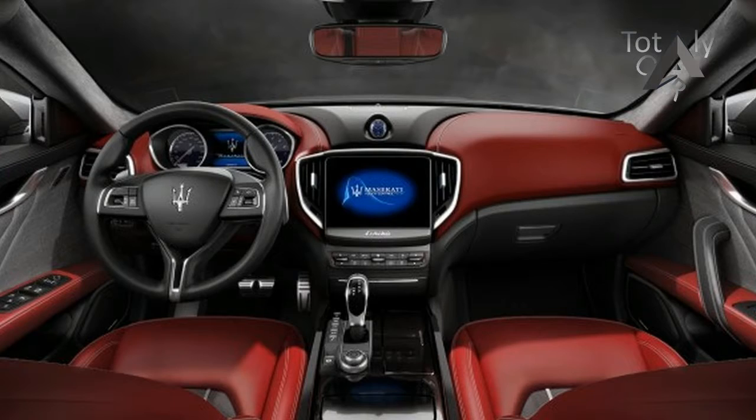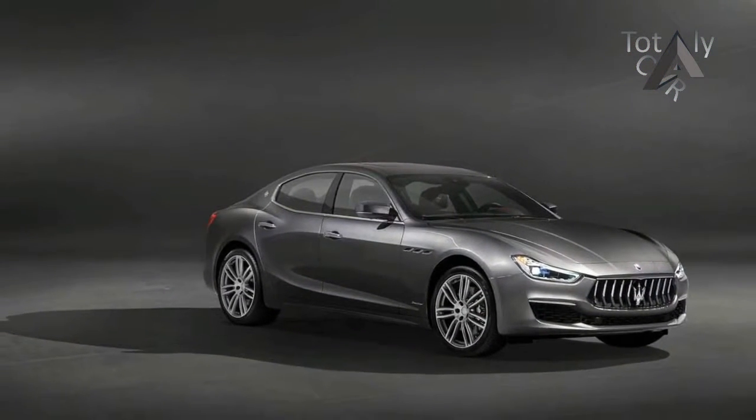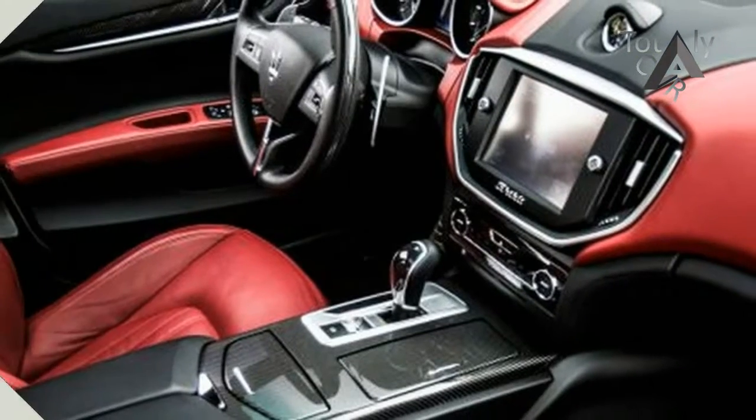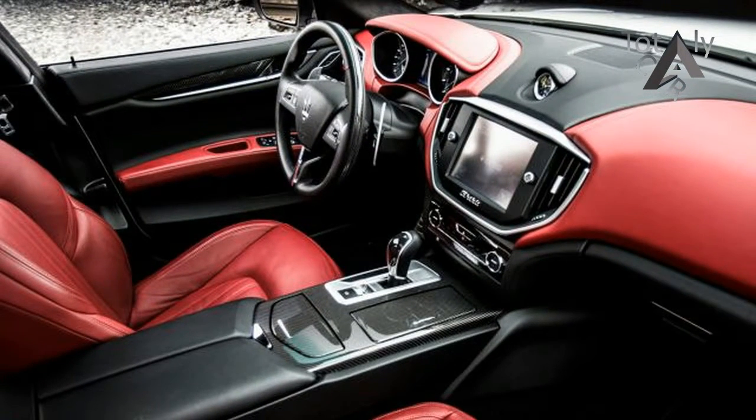Maserati is also introducing its new grand lasso and grand sport rims for the Ghibli, replacing the current model's luxury and sport rims respectively. Each brings its own series of design elements, inside and out.